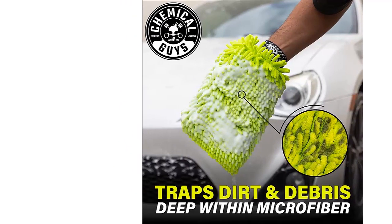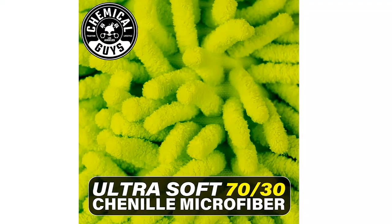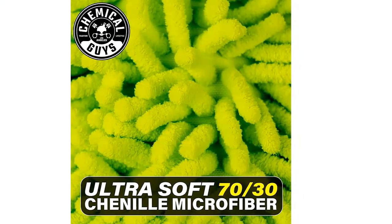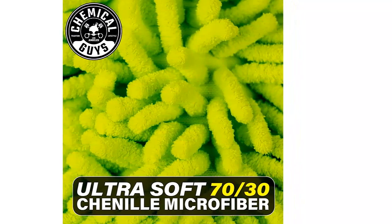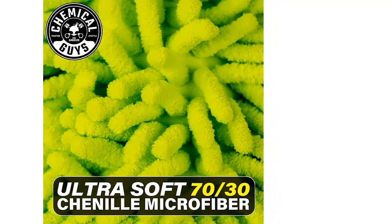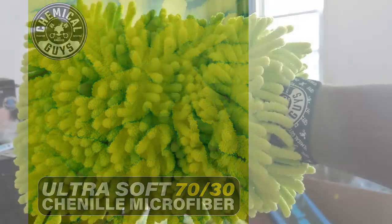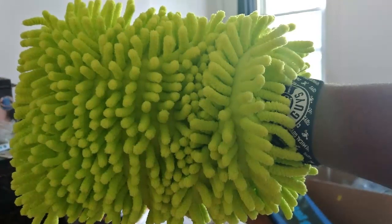Chenille Microfiber. A Chenille Microfiber Wash Mitt is a popular choice among car enthusiasts. A microfiber car wash mitt has numerous tendrils that enable you to achieve a thorough cleaning. The best microfiber wash mitt will have a high-density amount of microfiber so it can absorb more water. Lower-quality wash mitts may not be as effective, or worse, they may damage your vehicle's paint.